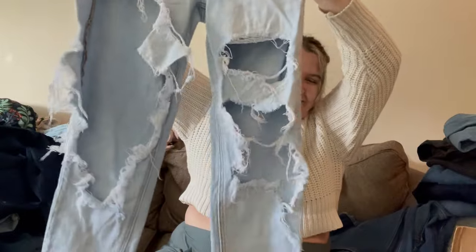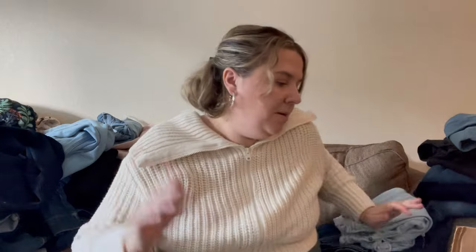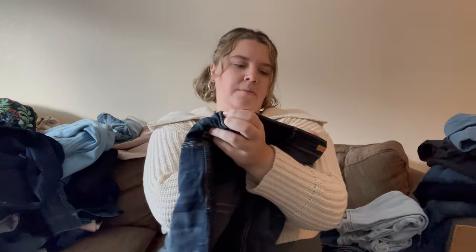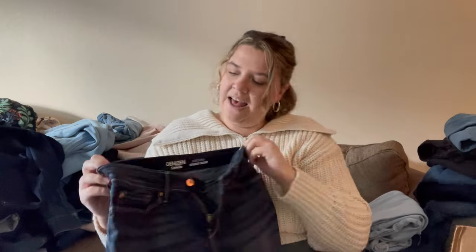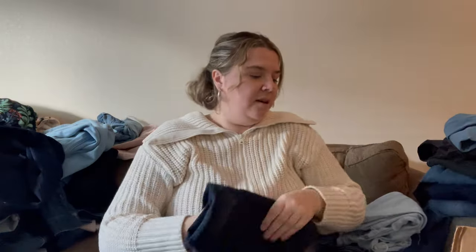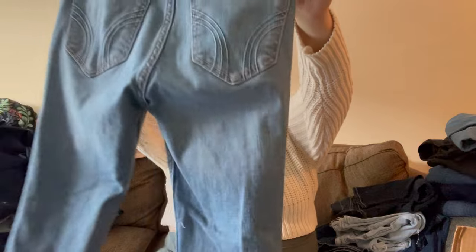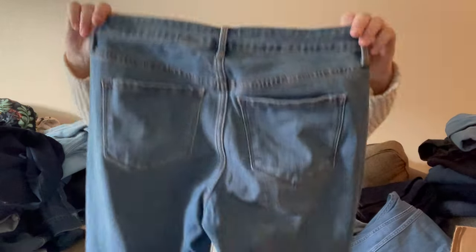American Eagle super distressed mom jean, size zero — I'm going to pass on those. Denizen, which is a lower-end line of Levi's, modern skinny crop — I've sold Denizen before but only once when I found it at the bins in a bigger size with new-with-tags. I'll pass. Here's a pair of Hollister jeans — skinny, distressed at the knee, size 24 which is a zero long — some puckering at the front. I don't do super well with pieces like that from Hollister, so I'll pass.